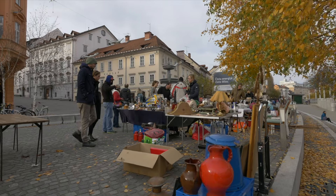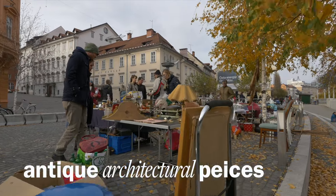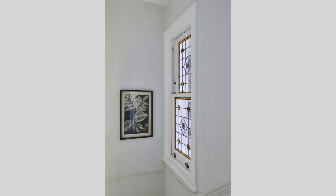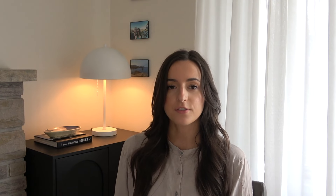When browsing antique markets, keep an eye out for vintage architectural pieces you can repurpose into your home as well. Things like old barn doors or stained glass windows can be used throughout the interior of your home, and possibly even the exterior sometimes.